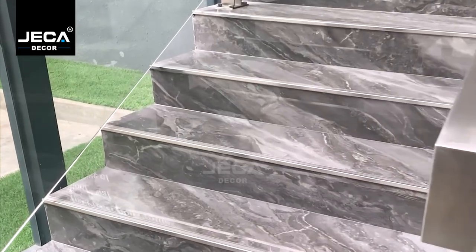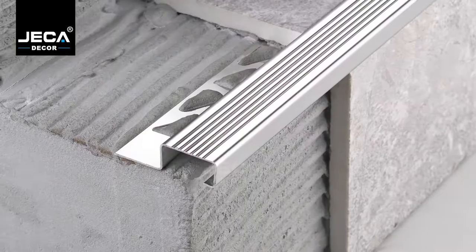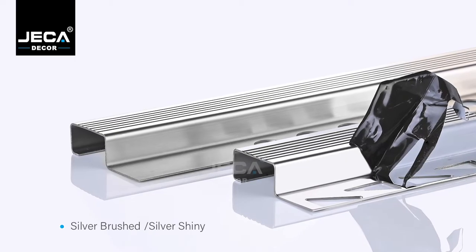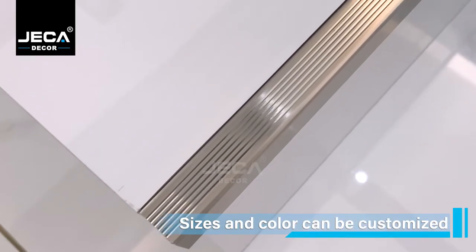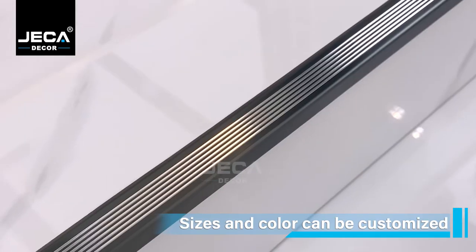Steely Steel Nosing Profile is a ceramic tile accessory for stair protection and decoration. Its surface can increase the anti-slip performance. It provides two finishes: brush and mirror. Each finish provides four regular color options: silver, gold, rose gold, and black.